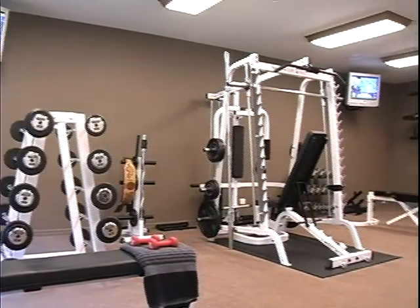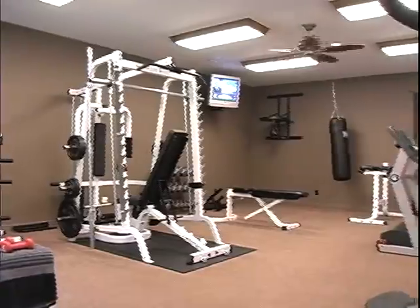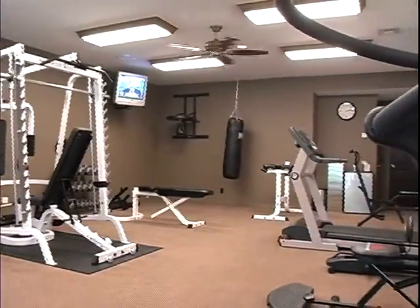Yet another pleasant surprise next door: a superb personal gymnasium, sporting every conceivable piece of health and fitness equipment.